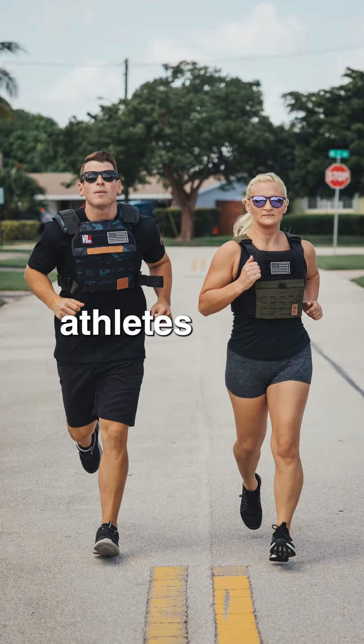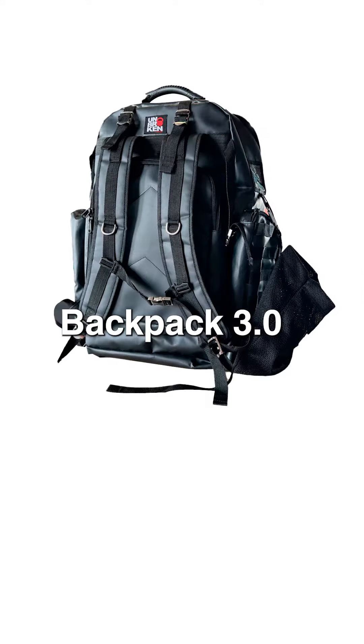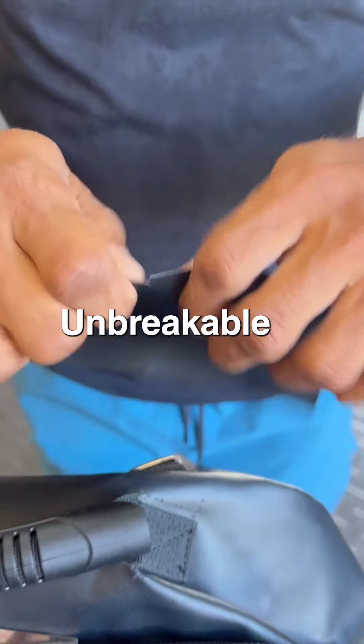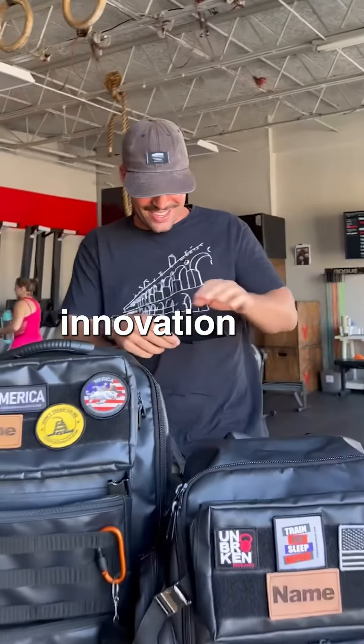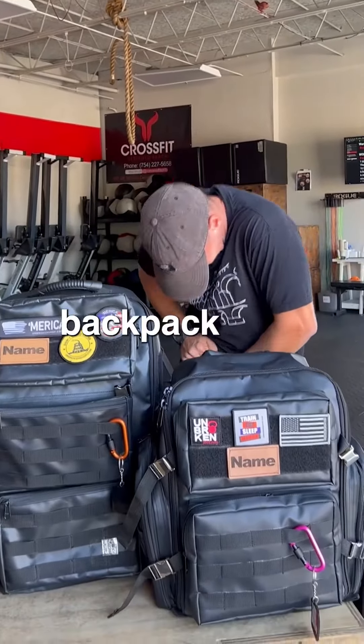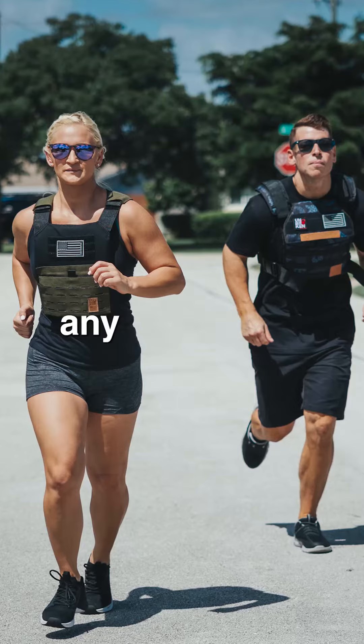Introducing the ultimate backpack for modern athletes, the Competition Backpack 3.0 — the Unbreakable Fabric Backpack with Inside Organizer Panels. Crafted with innovation and durability in mind, this backpack is your perfect companion for any journey.